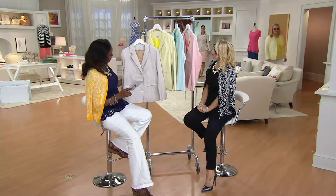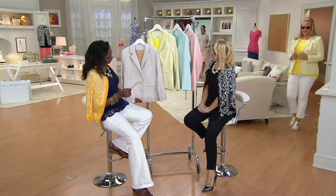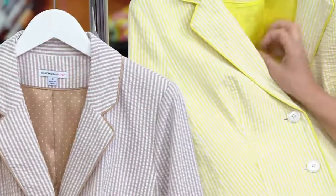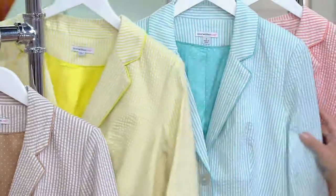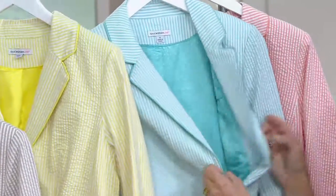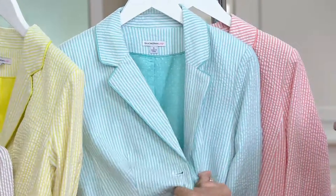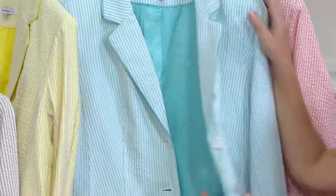We're going to start with the camel — medium camel. Isn't that beautiful? This is lemonade. You wait till I give you a closer look at the lining. There is your island breeze. I mean, does that say vacation or does that say vacation? I think you should take that on your cruise. I'm sipping a cocktail already. And then coral carnation — look at that.